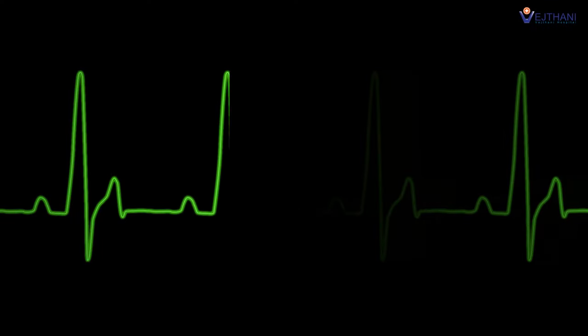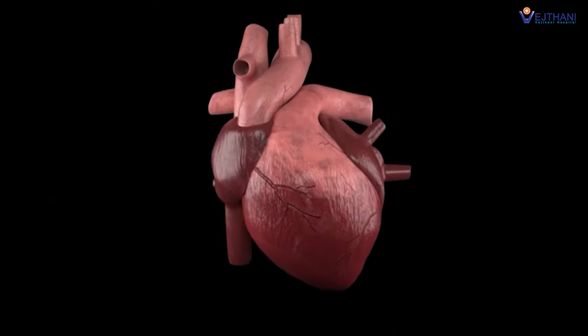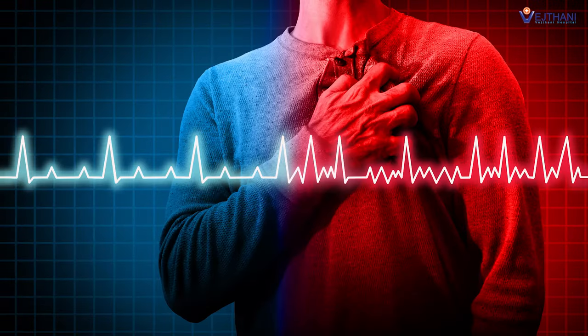Regular heart rhythm of a normal person is about 50 to 100 beats per minute. The rhythm is consistent and the upper and lower chambers are in sync. A patient with heart arrhythmia has an inconsistent heartbeat and the lower and upper chambers of the heart are out of sync.